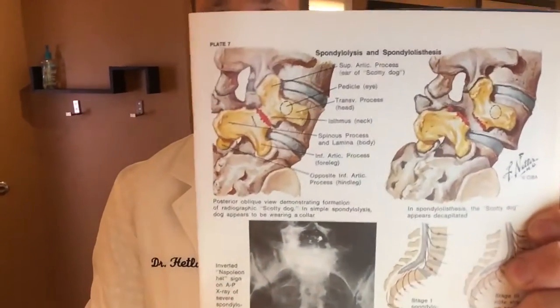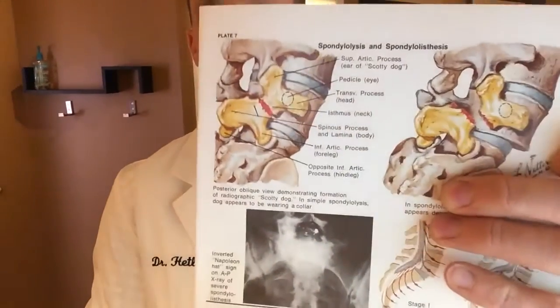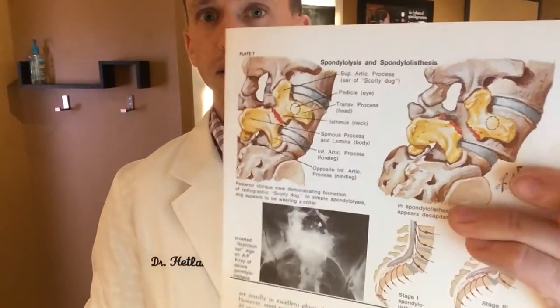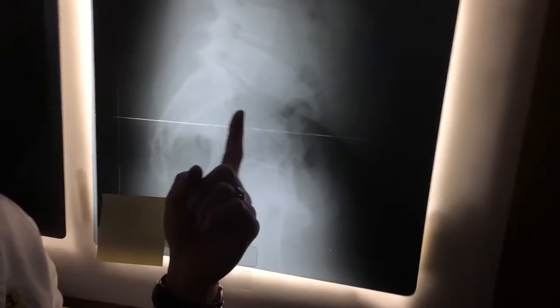I'll show you one condition called spondylolisthesis. Here's a picture of it in a book I'll show you here. What you're looking for is this break — the red part right there where it's broken. And you see how that disc is sliding forward there? You can see it right here in that picture. The disc is sliding forward. I'll show you here on a normal x-ray — right here is normal where it's all lined up.